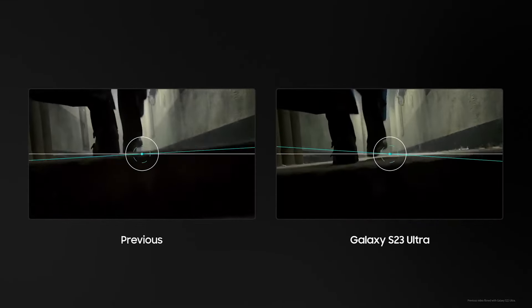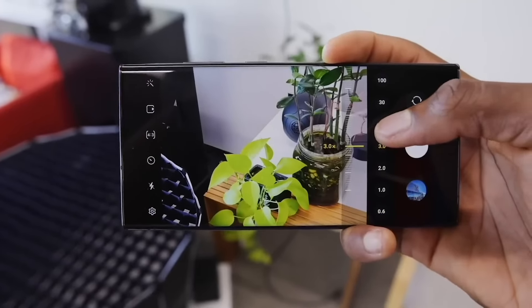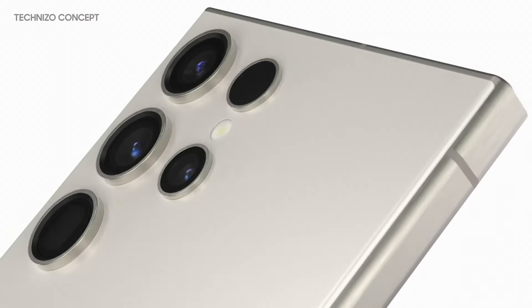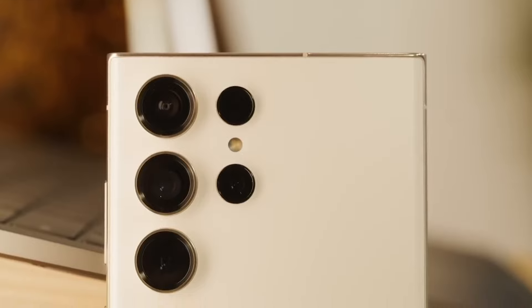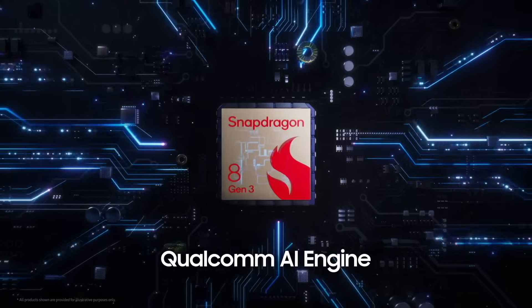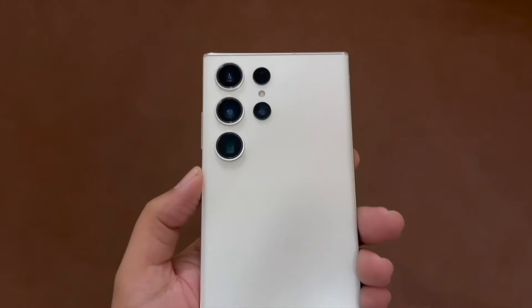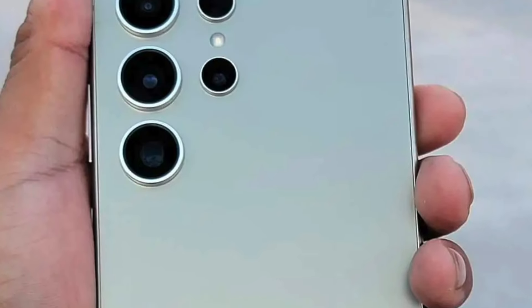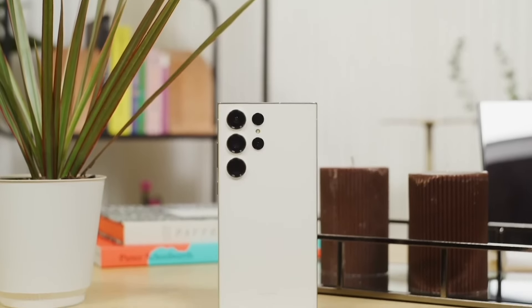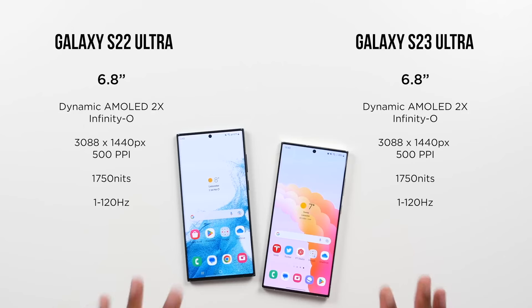The primary change in the S24 Ultra camera hardware is expected to be related to the telephoto lens setup. Earlier designs of the phone showcased dual telephoto lenses, similar to those found on the S23 Ultra. However, there is speculation that one of these cameras could boast a megapixel count of 50 megapixels. In contrast, the S23 Ultra utilized two 10-megapixel lenses for zoom capability, with one providing 3x zoom and another supporting up to 10x zoom. If the rumor holds true, this 50-megapixel lens would offer 5x zoom capability while the phone maintains a lens supporting up to 3x zoom.